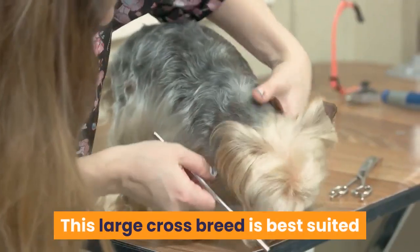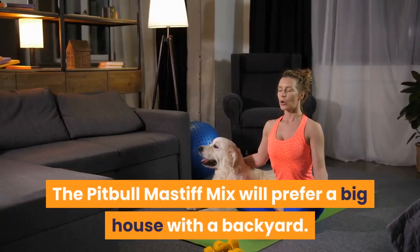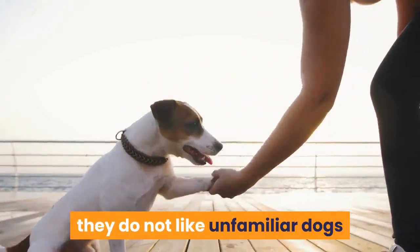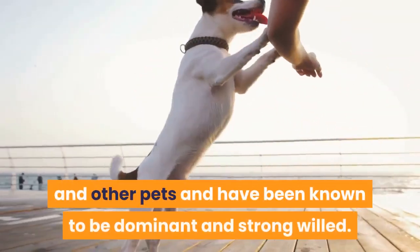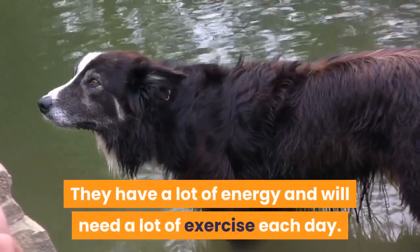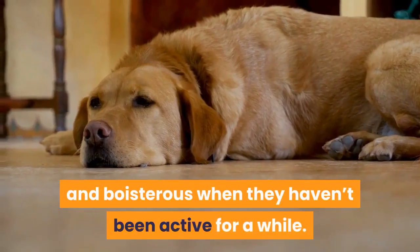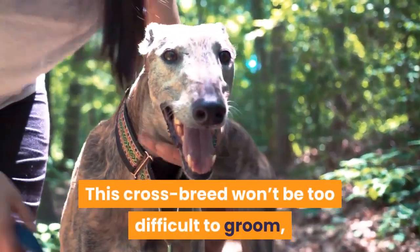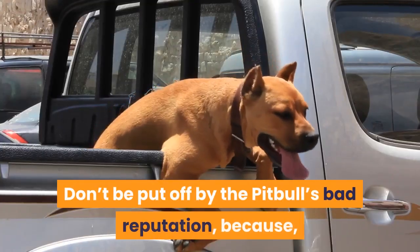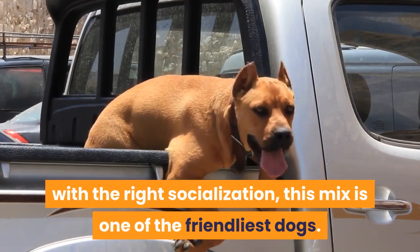Summary. This large crossbreed is best suited for active families with older children. The Pitbull-Mastiff mix will prefer a big house with a backyard. Sweet-natured and protective of their family, they do not like unfamiliar dogs and other pets, and have been known to be dominant and strong-willed. They have a lot of energy and will need plenty of exercise each day — be prepared, as they can get destructive and boisterous when inactive. This crossbreed won't be too difficult to groom, and with the right socialization, this mix is one of the friendliest dogs around. Don't be put off by the pit bull's bad reputation.